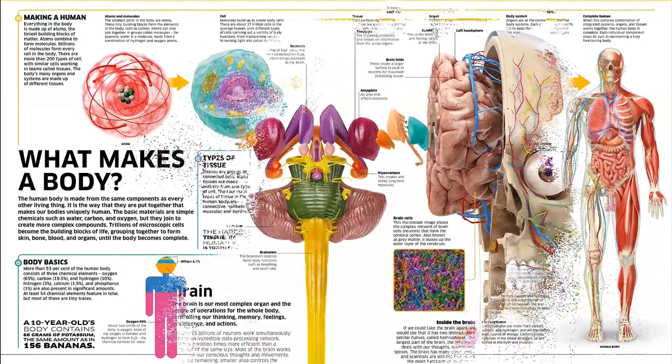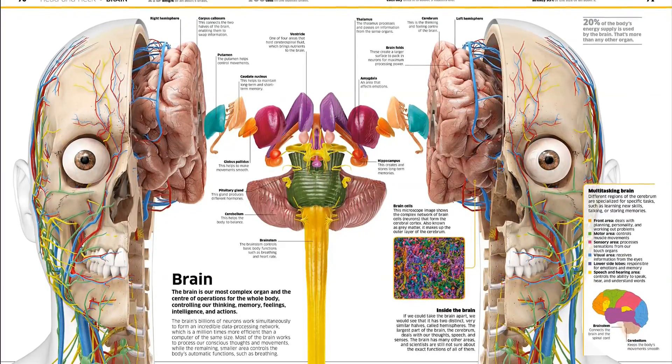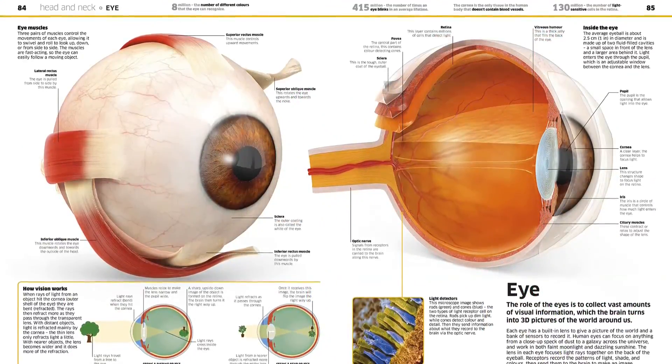See how it looks and learn how it works with easy explanations and fascinating facts and figures. Discover why sweating could save your life, how the brain makes memories, and why blood is bright red, together with much, much more in this unforgettable encyclopedia.